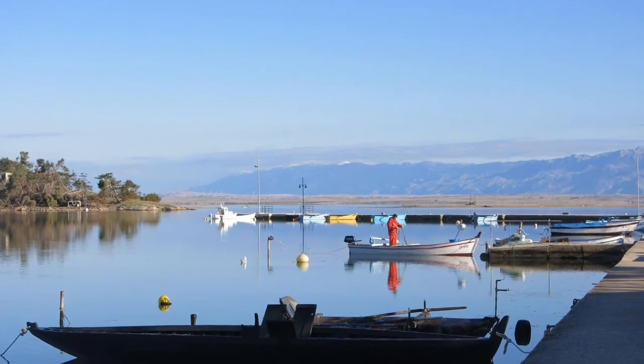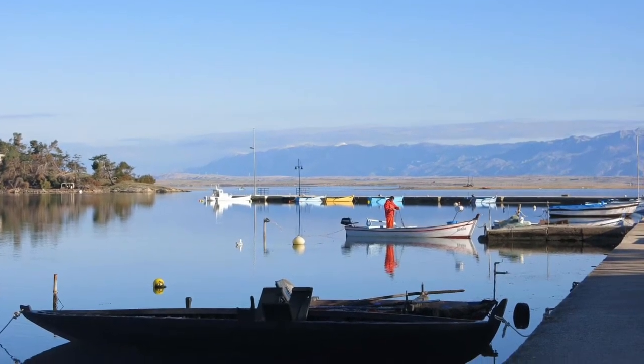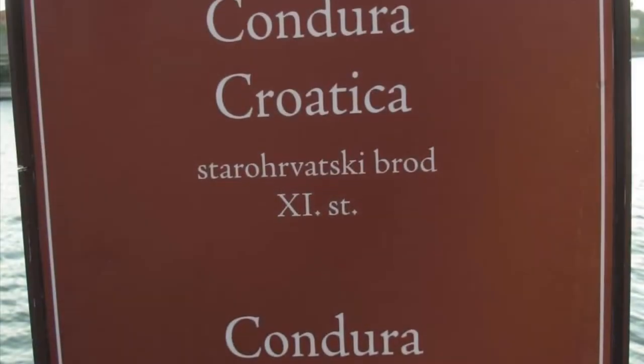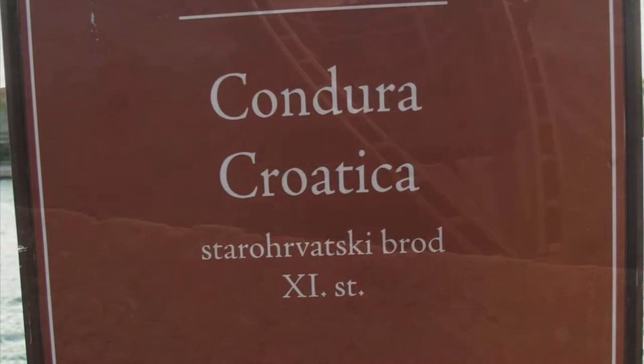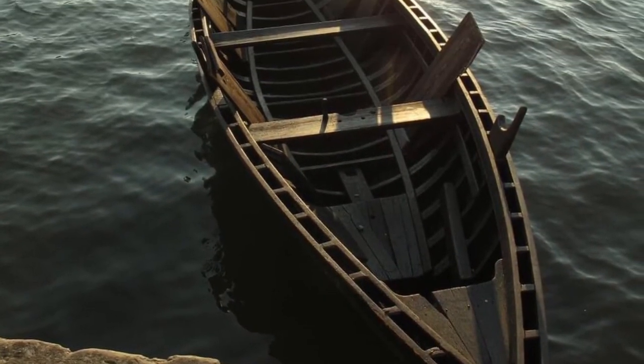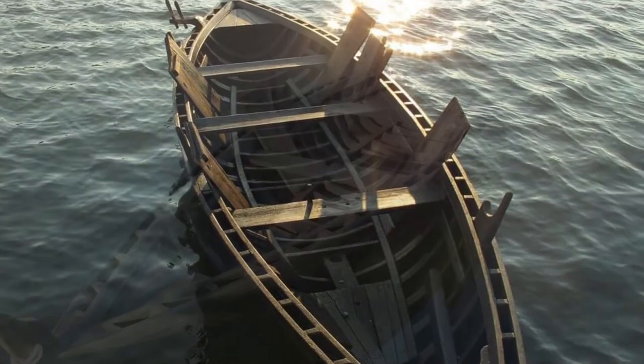Hello from Nin today, our beautiful Croatian city where we see these beautiful boats — Condura Kroatica, coming from the 11th century. Condura Kroatica we see in our waters even today.